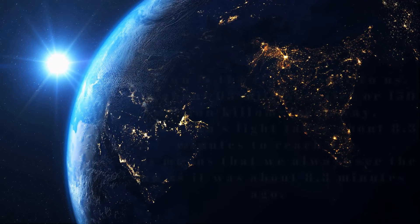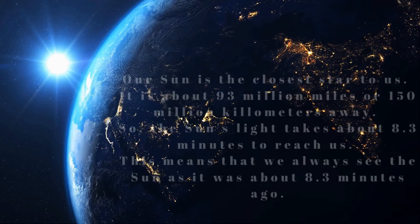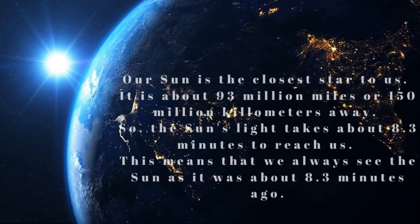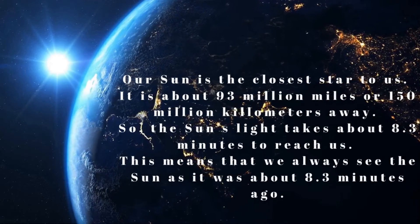Our sun is the closest star to us. It is about 93 million miles away, so the sun's light takes about 8.3 minutes to reach us. This means that we always see the sun as it was about 8.3 minutes ago.